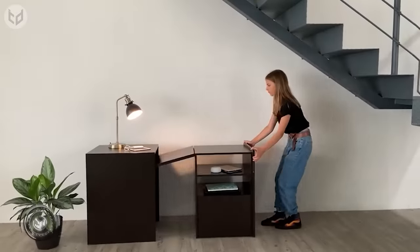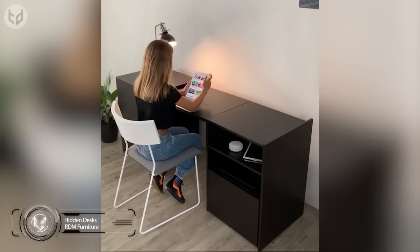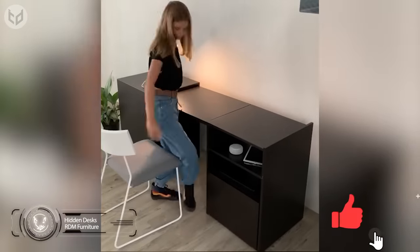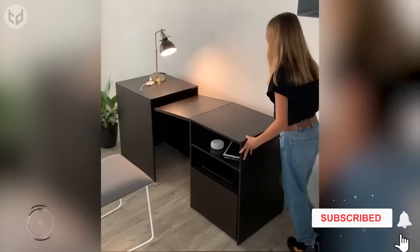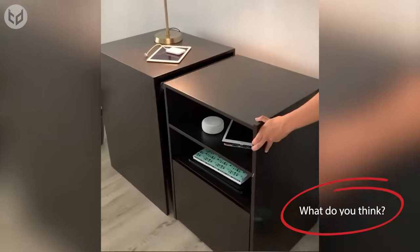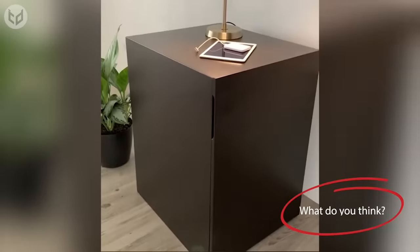If you're looking for something a little more office-like, check out this hidden desk, which is contained within a slightly larger side unit. When unfolded, it provides plenty of surface space for your laptop, workbooks, and any other materials you may need. Plus, there are drawers and shelves to help you store it all.